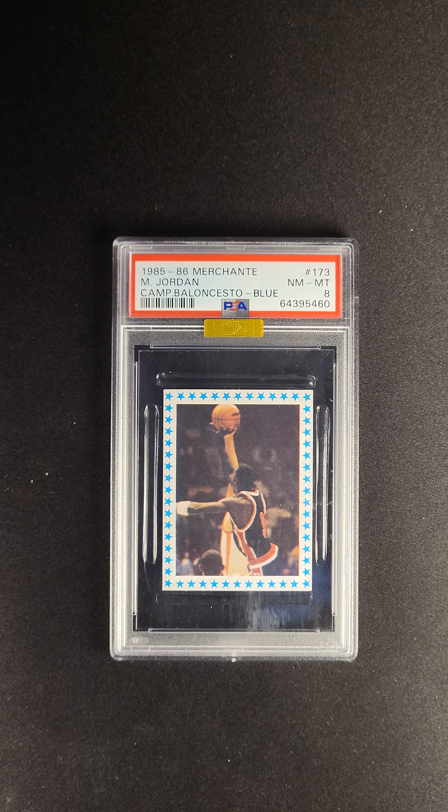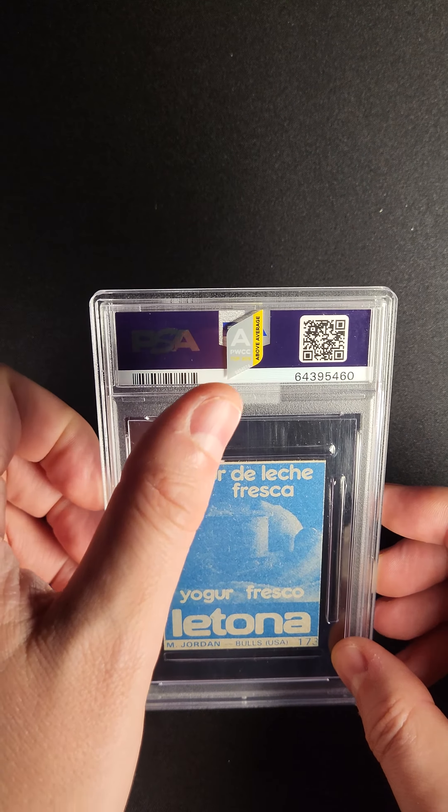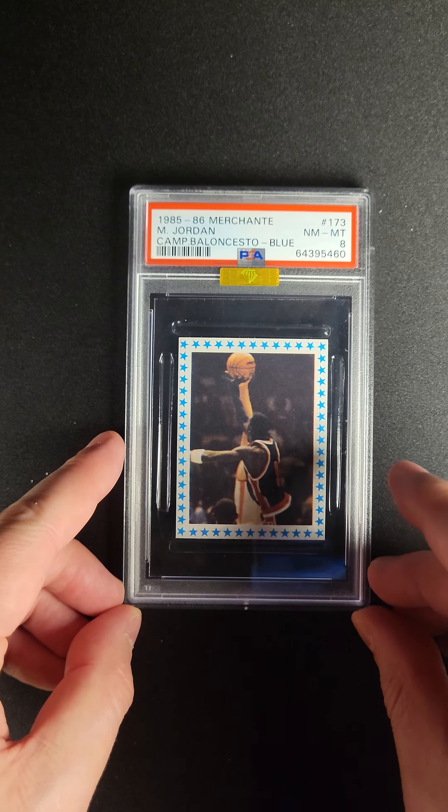So this one, being an 8 — in particular with the gold label and the above average sticker — is probably one of the top two copies of this card in the world.